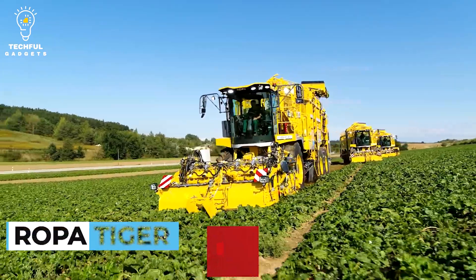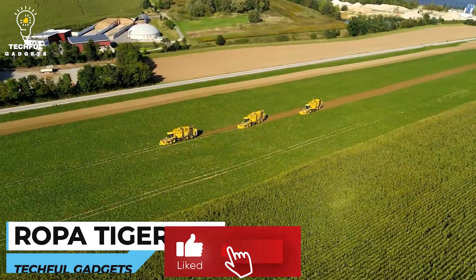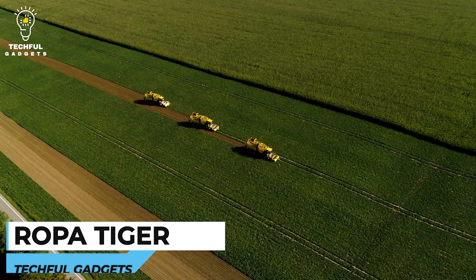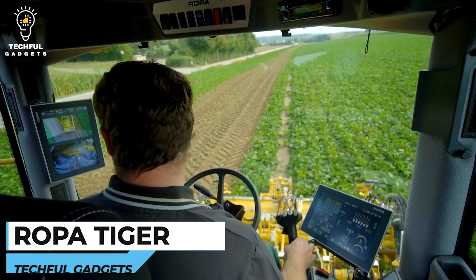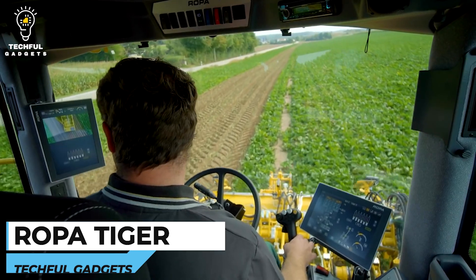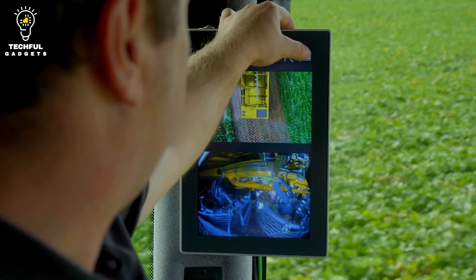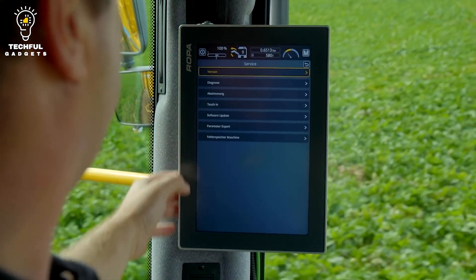Number 1: ROPA Tiger. ROPA is expanding its segment of self-propelled sugar beet harvesters with the Tiger 6S model, which will go into series production for the 2020 Harvest Campaign. After several years of field tests, the model for the 2019 season is already running as a pre-series in parts of Europe.